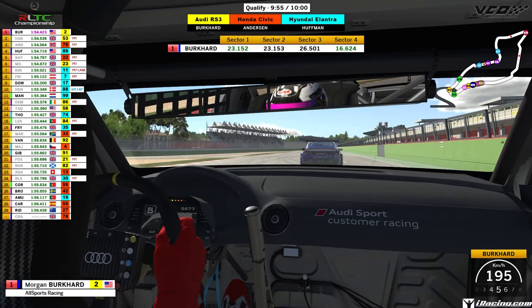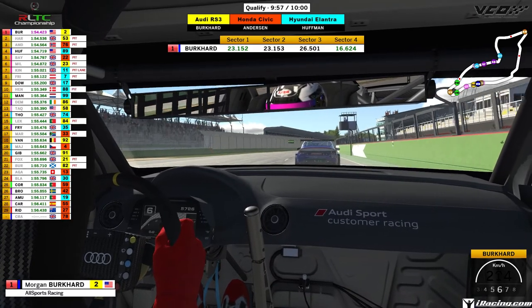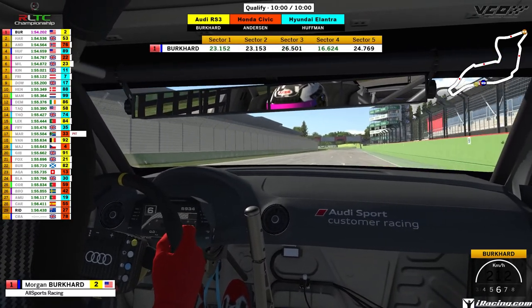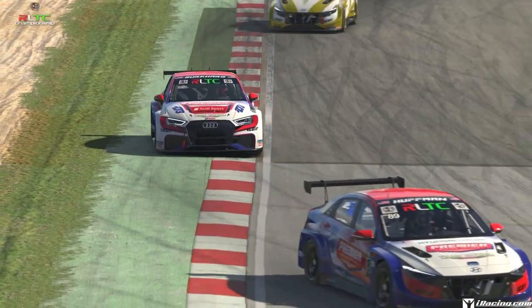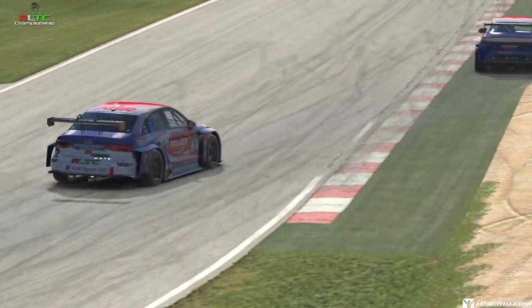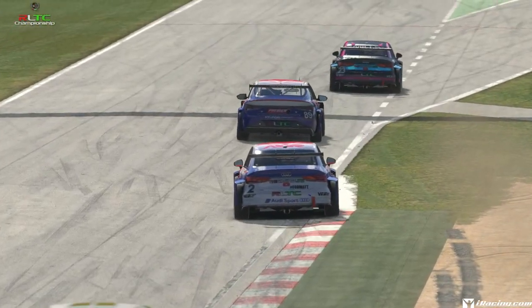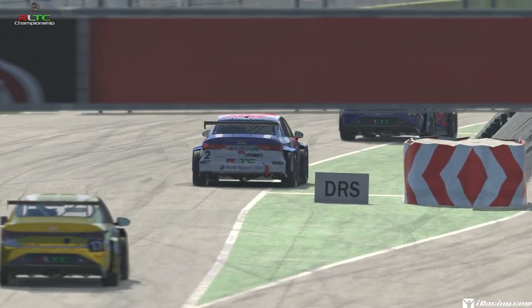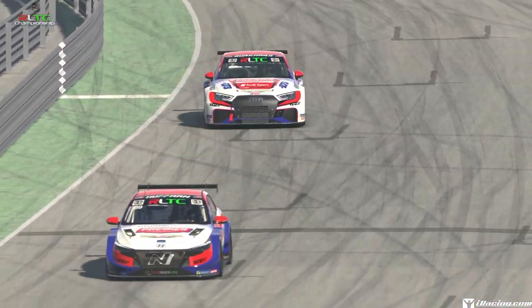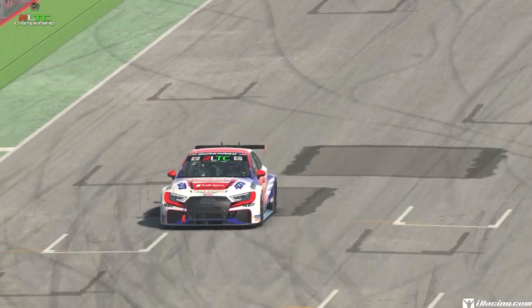Now he's got a nice tow to the line - 26.5 sector 3, 16.6 sector 4. Five seconds left to qualify and still that tow. Four, three, two, one second left and across the line - he goes faster with a 1:54.2, and as the session cut out literally just after they crossed the line. He's done very well, perfectly timed, for the All Sports Racing pair of Jameson Huffman and Morgan Burkhardt, who takes pole position for the Audi and the Americans here on the RLTC.